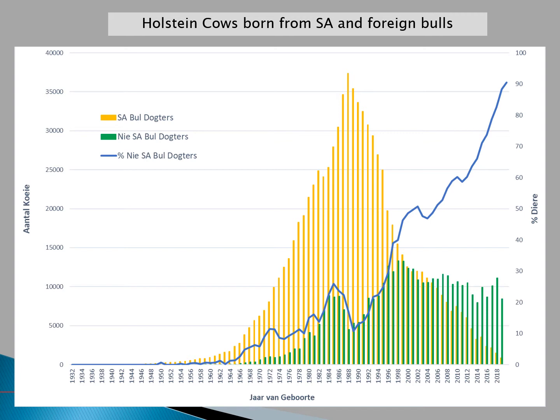The following graphs indicate the number and percentage of cows born from South African and foreign sires per year of birth. For the Holstein population, the y-axis shows the number of cows and the x-axis shows the year of birth. The yellow bars indicate cows born from South African sires, the green bars indicate cows born from foreign sires, and the blue line indicates the percentage of cows born from foreign sires. We can see in the late 1980s a sharp decline in cows born from South African sires and a sharp increase in the percentage from foreign sires. Around 2000, there were roughly equal numbers from each, with about 91% of cows born in 2019 originating from foreign sires.